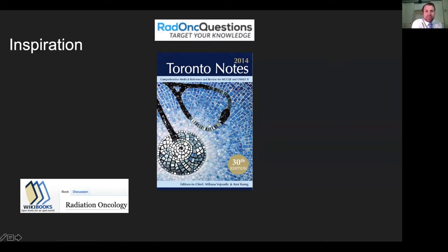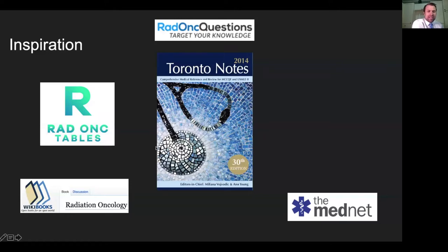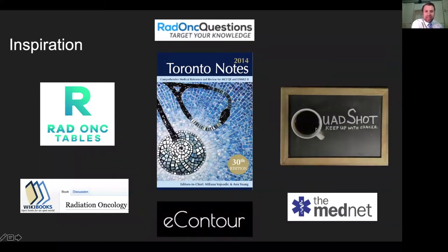Since then, we've had a lot of great resources: radonc questions, the MedNet, and radonc tables, which is great for oral board preparation and key studies. One thing I love about Google Sheets is you're allowed to have multiple sheets under one document — with Google Docs that's not the case, you have to divide them into different files. Hopefully we can petition Google to allow tab documents.